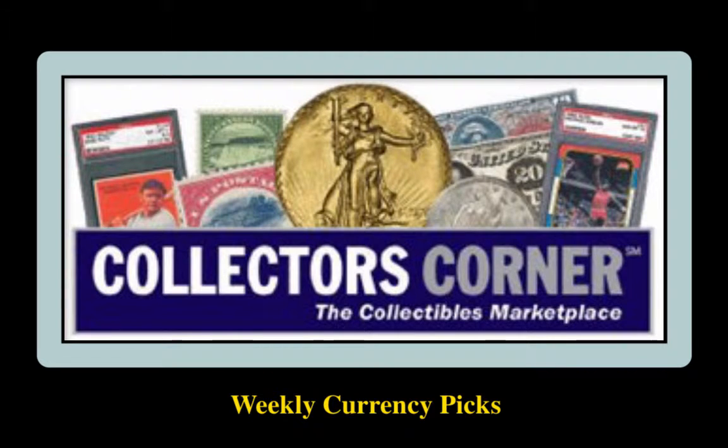Collectors Corner Currency Picks for the week of December 21, 2015. As of today, there are over 13,000 notes available for sale. This week's currency picks come from Harlan J. Burke.